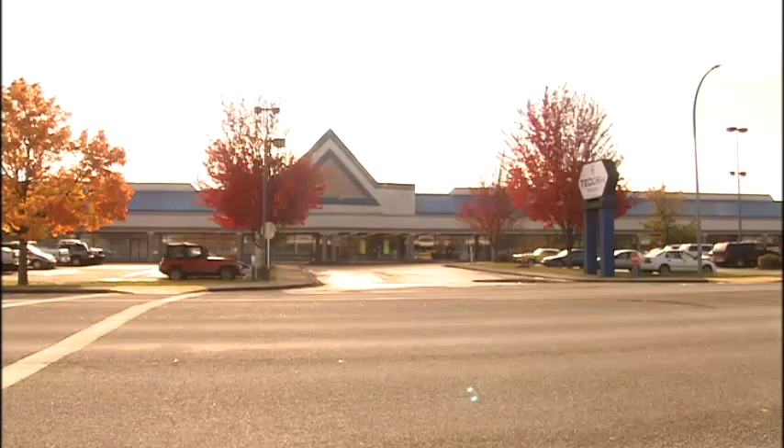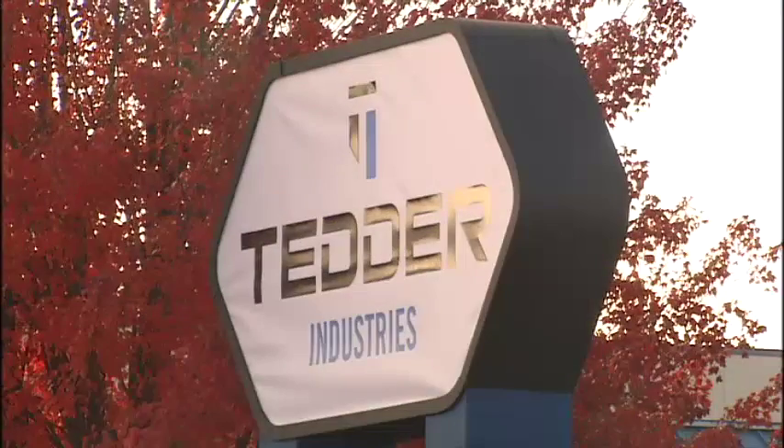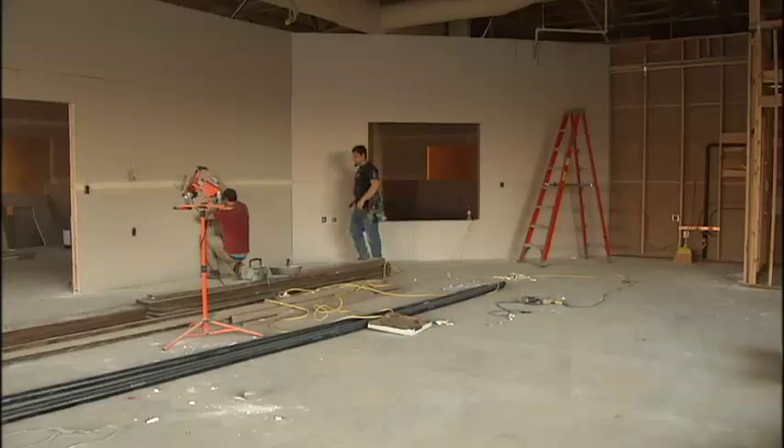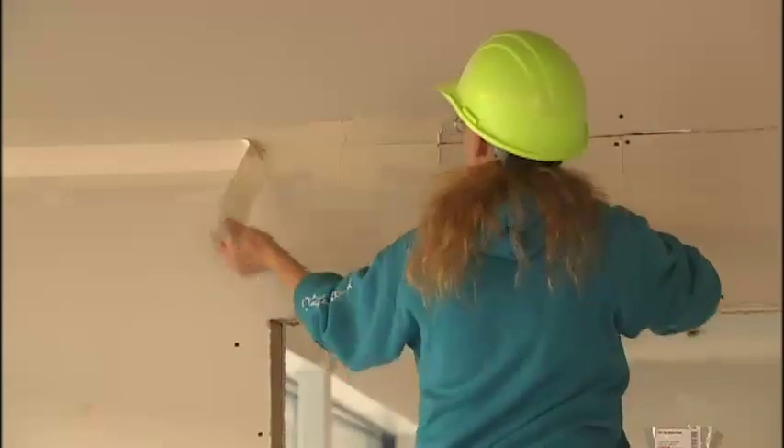Earlier this year, Tedder Industries announced it was moving all of its operations into the old North Idaho Outlet Mall. It's unbelievably nice to be under one roof. We've always been spread out in multiple locations because we've grown so quickly. And once construction is complete in the next few weeks, the move will be complete.